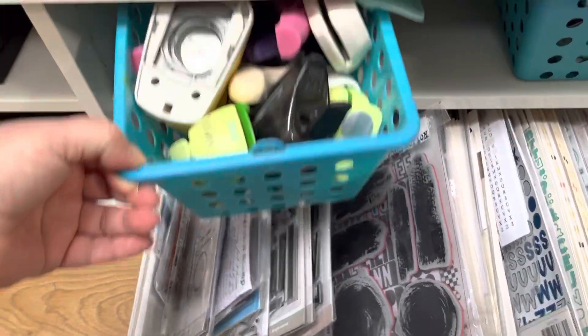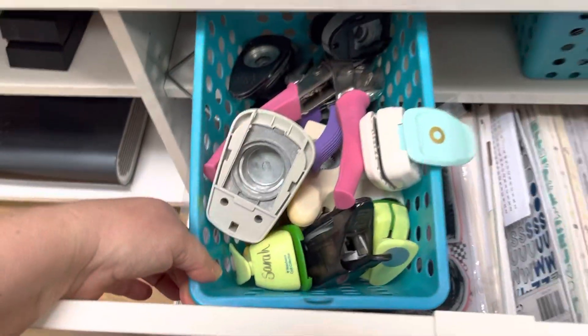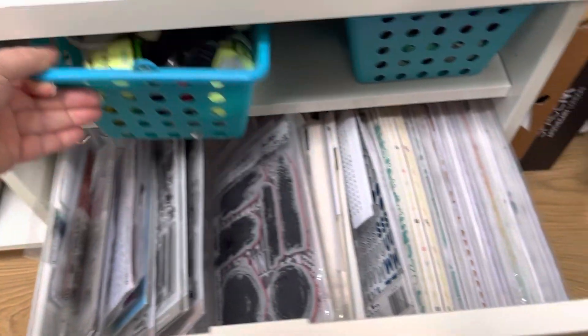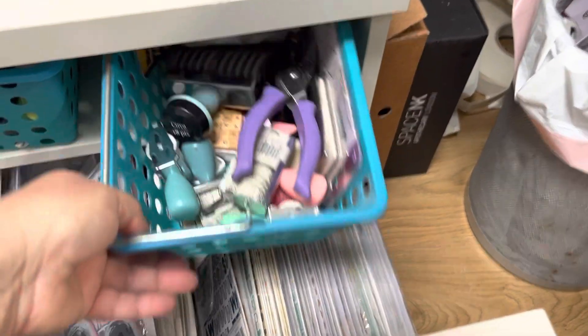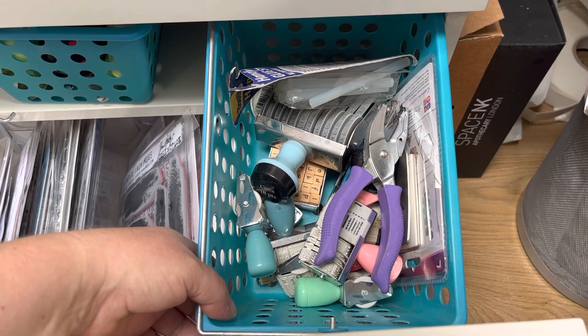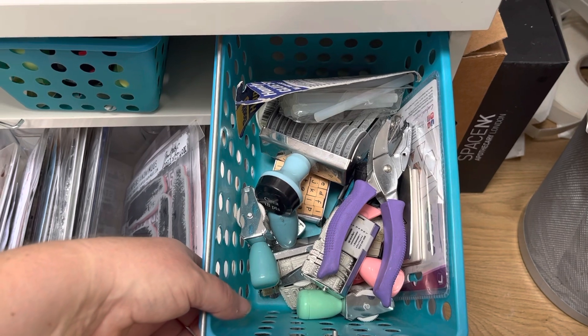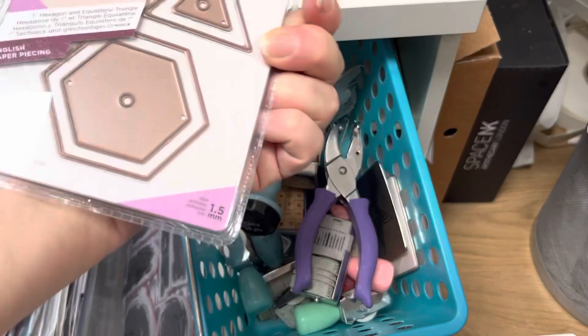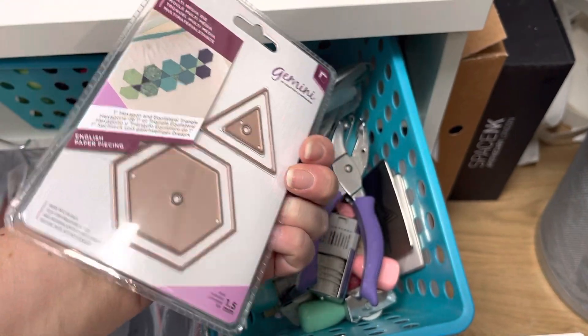And then on the top I've got two baskets with punches and stamps - so these are my other punches, my cropper dial, and these are roller stamps and things. I really need to go through these because I don't use an awful lot of this, so I could do with passing those on. And I think - oh yes - some dies that I must have picked up for patchworking.